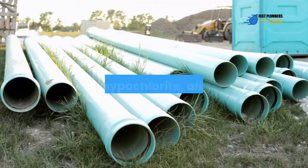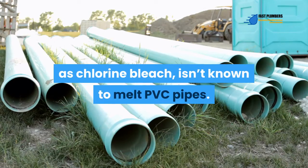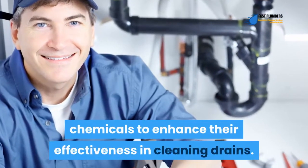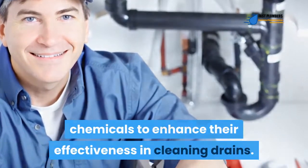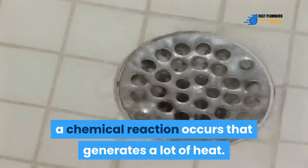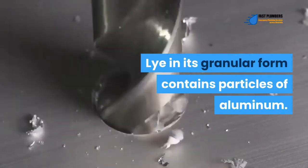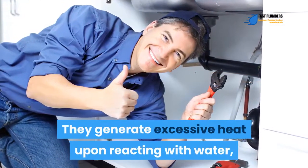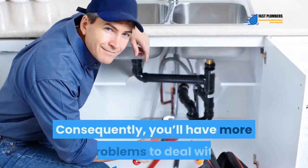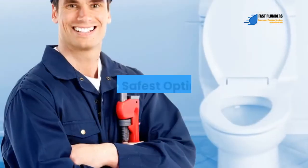Oxidizing agents: Sodium hypochlorite, also known as chlorine bleach, isn't known to melt PVC pipes. However, some oxidizers are usually added to caustic chemicals to enhance their effectiveness in cleaning drains. Once the materials blocking the drain mix with the oxidizers, a chemical reaction occurs that generates a lot of heat. Lye in its granular form contains particles of aluminum, which generate excessive heat upon reacting with water, leading to the generation of hydrogen gas. Consequently, you'll have more problems with PVC pipes due to the additional heat.